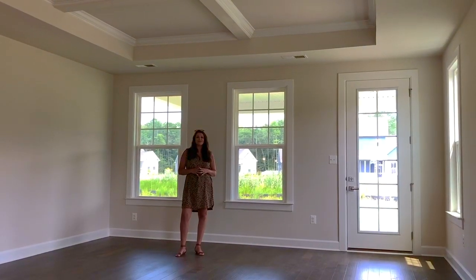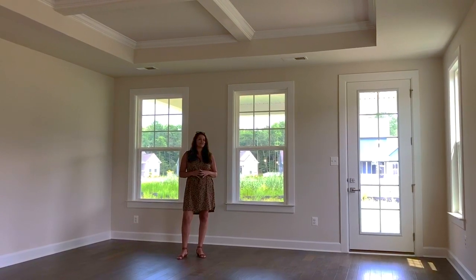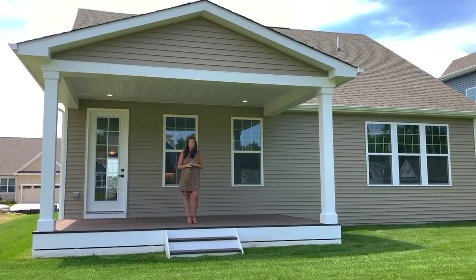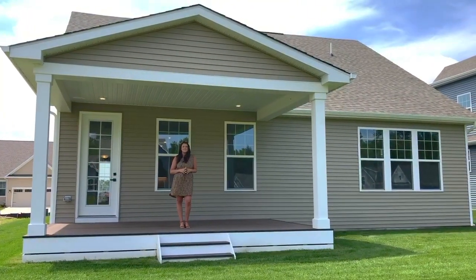This beautiful great room features a coffered ceiling and flows right into the covered porch — great for entertaining. This porch is huge, giving you lots of opportunity for outdoor entertaining.